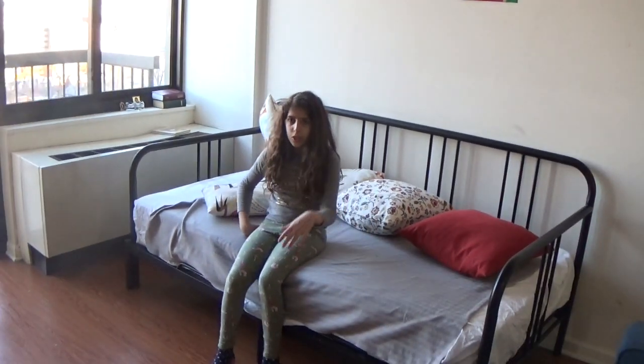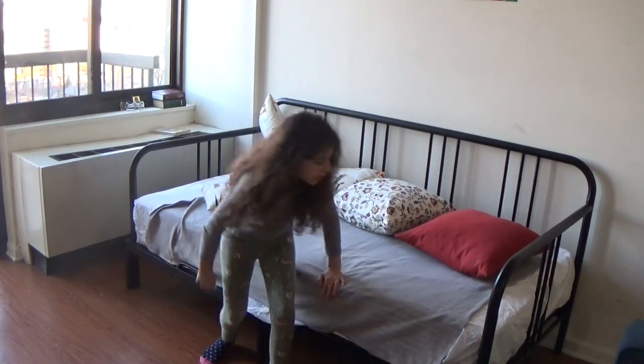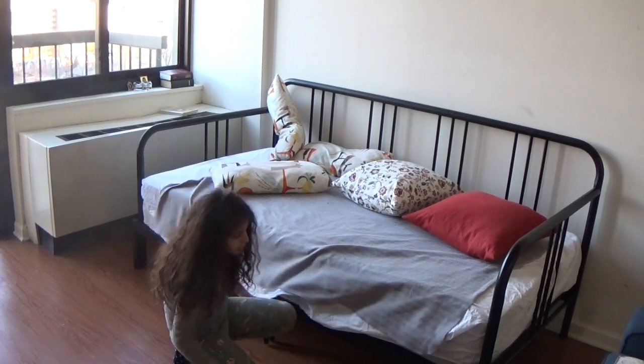Hi guys! Today I'm going to show you this couch. It has two mattresses — one, two — and we have some pillows and a bunch of other stuff.